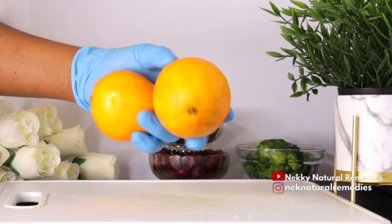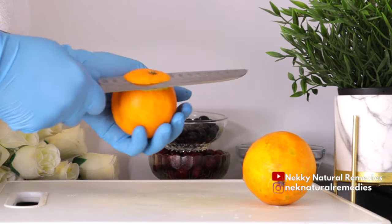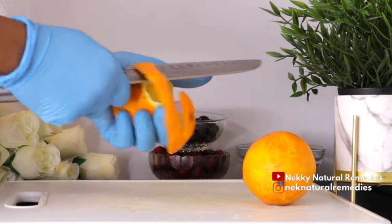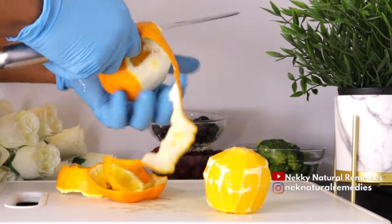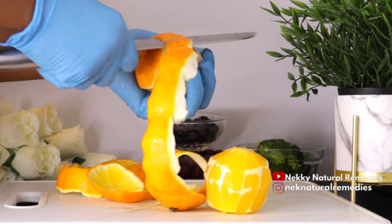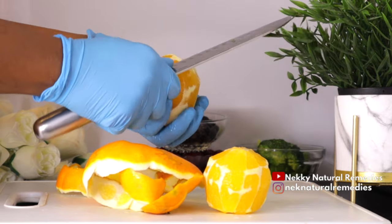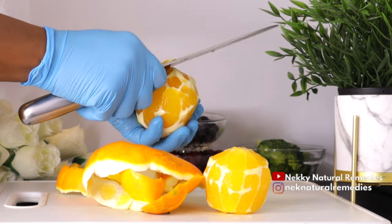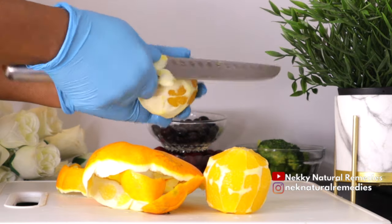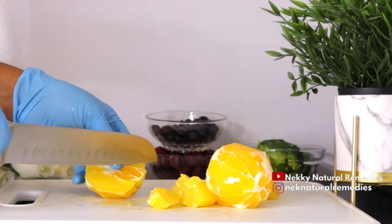The next ingredient is orange. We're using two oranges — peel them to get the flesh. Scientists found that people who ate more food containing flavonoids were 24% less likely to develop macular degeneration. In particular, those who ate more than one serving — one cup — of oranges a day, which are high in flavonoids, were 58% less likely to develop macular degeneration.